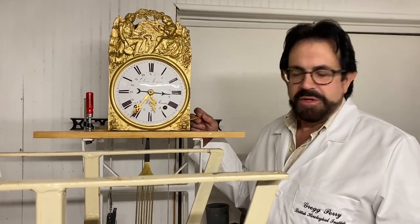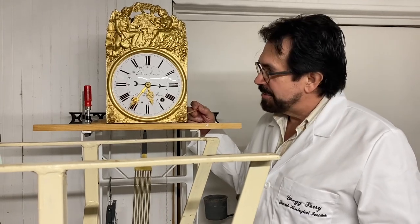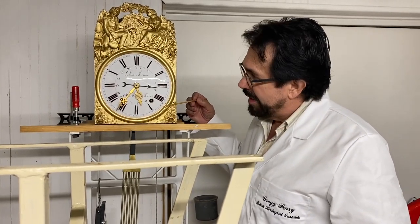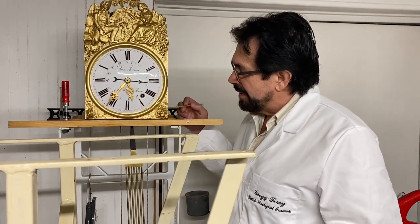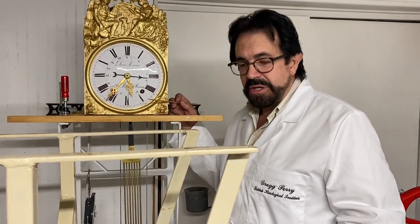Hi, Greg Perry the antiquarian horologist, back here in the studio with another interesting specimen. Possibly around 1800, we have a movement — a mechanism from Morbière, France.